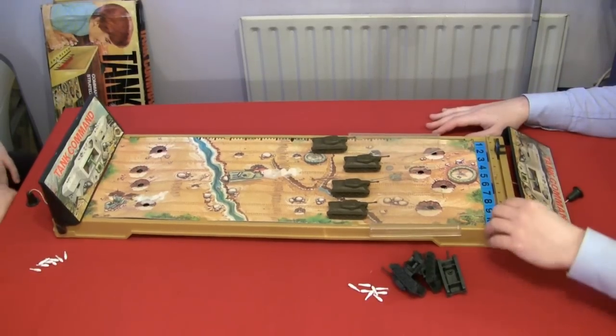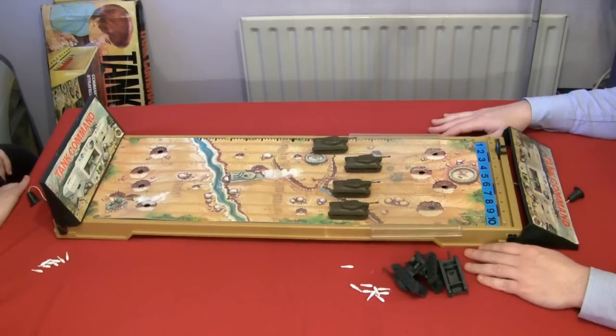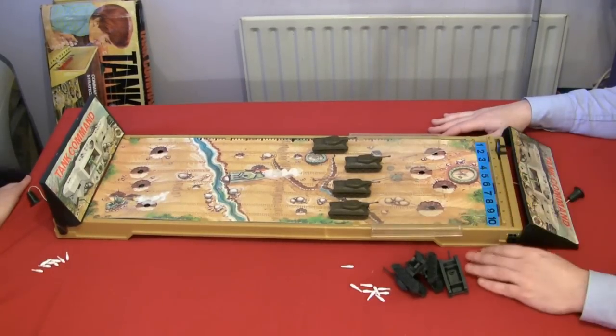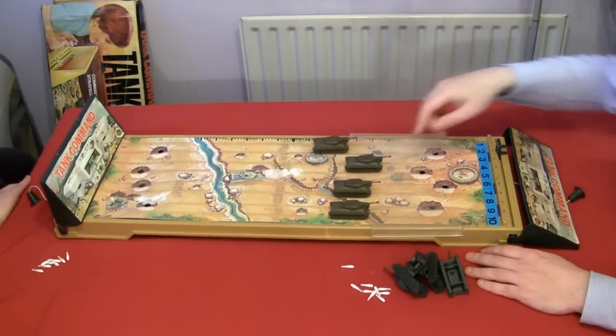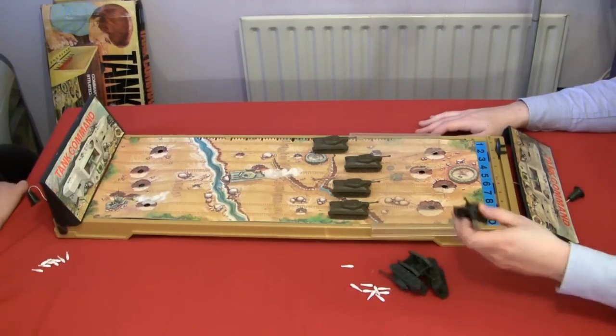Oh bloody hell. Well that was humiliating. Yeah. I should have used the ten then. Well it didn't matter by that stage. Look at that - your entire division of tanks is totally unscathed, apart from that dead one earlier. And all mine are dead dead dead dead dead. That was the plan.